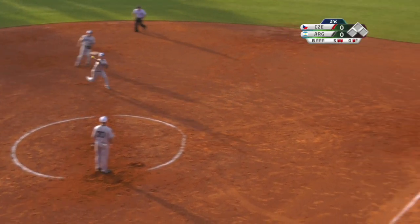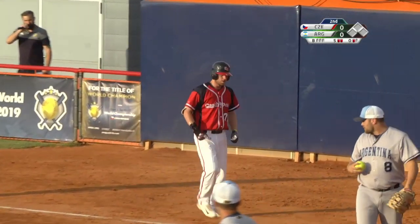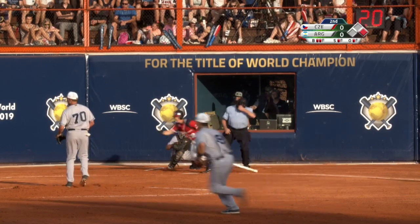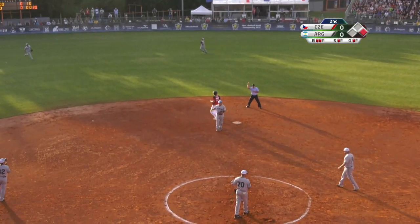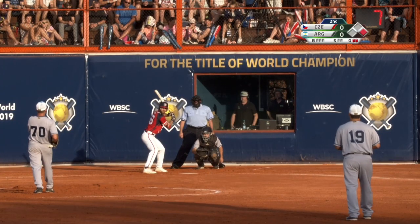Chopped into the ground — that's going to be a tough play for the shortstop. Quick throw over, no, not in time. That shot to first base, throw to second and they'll get the force out. Two away in the inning now.